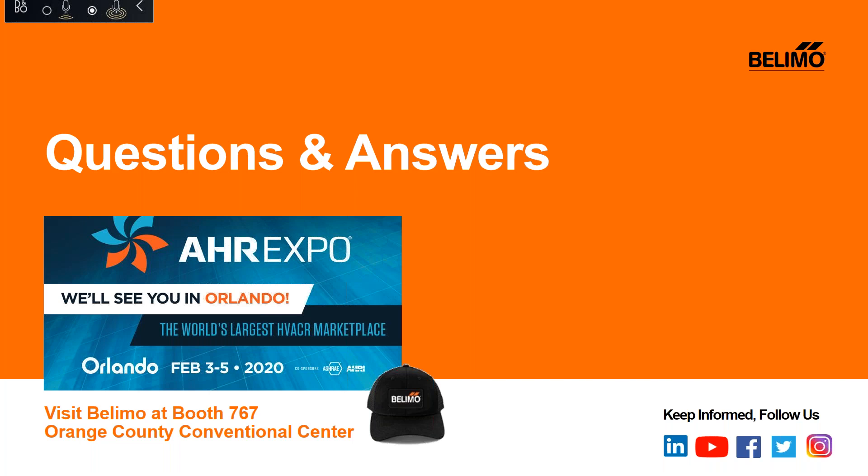Thank you, Vic. Before we move on to questions, please remember to follow Belimo on social media to keep informed about what's happening. We will now have a question and answer session. Please type your questions into the question box and I will read them aloud. If you should think of any questions after the session, you can email training at us.belimo.com. If we don't get to your questions on today's call, we will respond after the session.